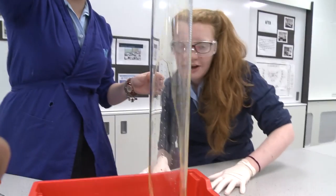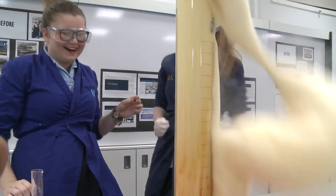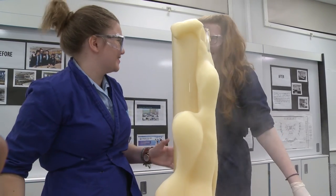Come the beginning of September, this lab will be full with students. And while science is the main lesson being taught, perhaps there's something more abstract to be learnt too — visions can become a reality. Roshni Patel for Big News in Birmingham.